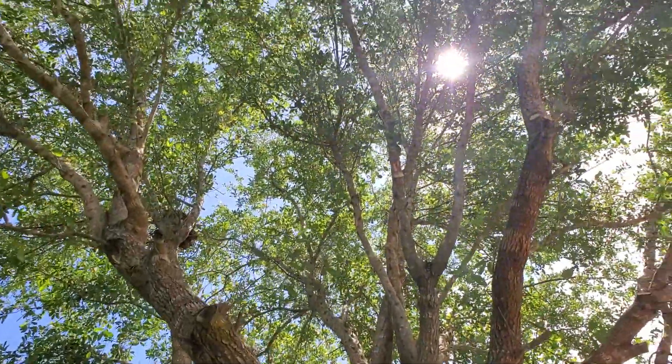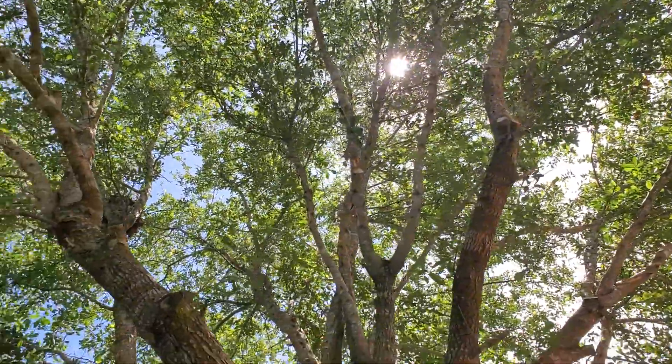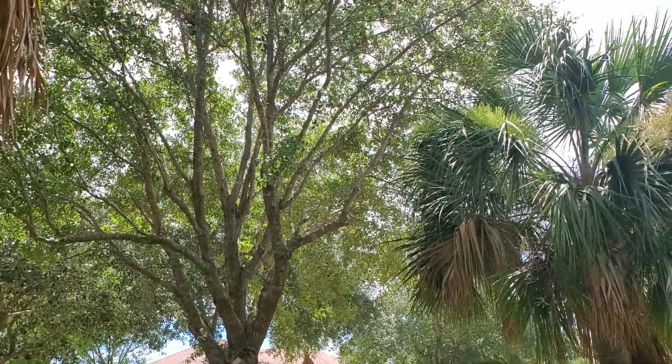If you look up into this tree you can see the bottom of the top leaves. And now this tree is ready to go through a hurricane. You won't have to touch it for about three years, then we'll come back and trim it again.